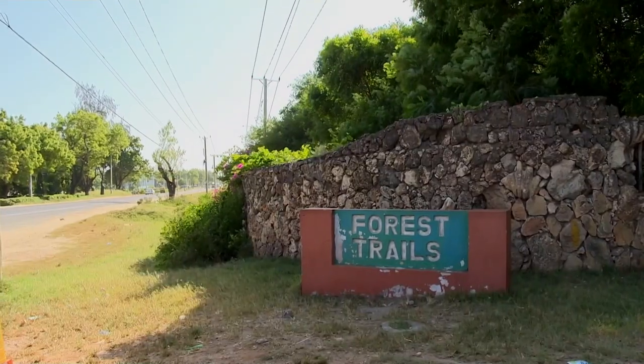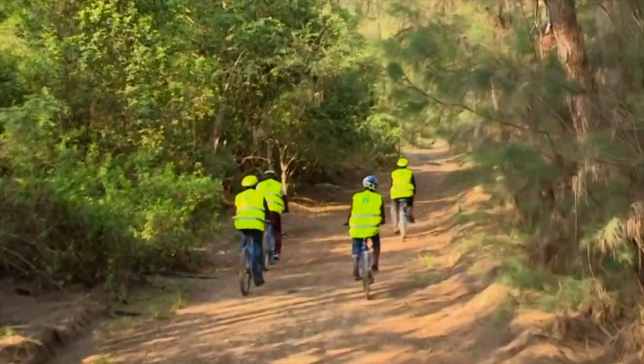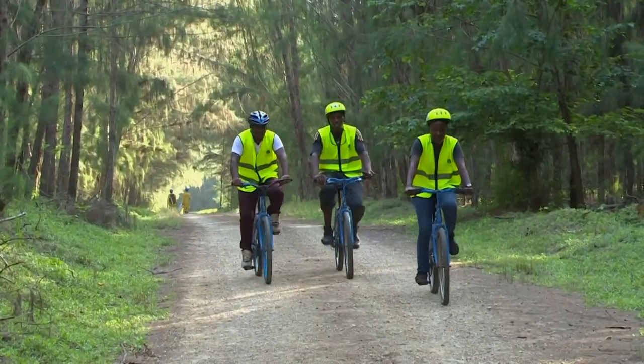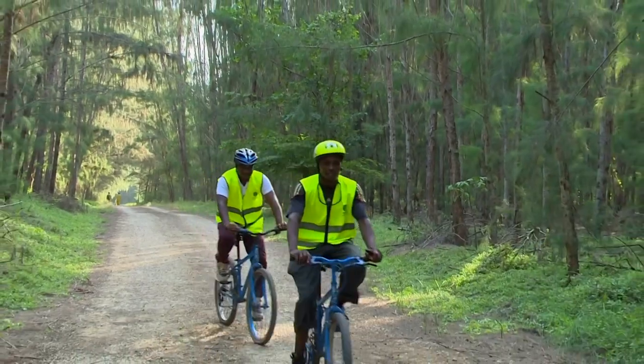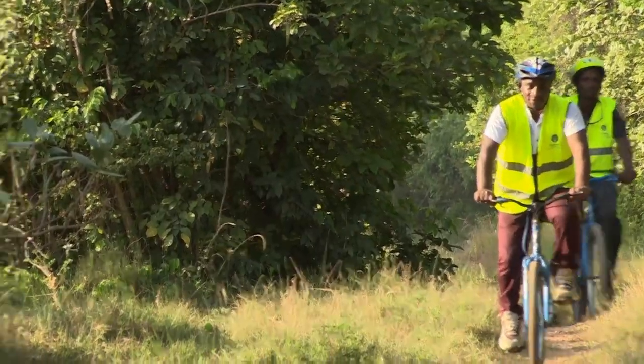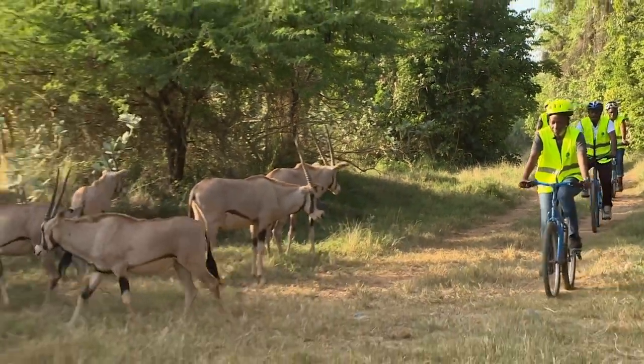One distinct feature of Harla Park is the Bamburi Nature Trail. It offers outdoor activities like jogging or cycling while enjoying the uniqueness of the coastal forest environment. It is a therapeutic activity that any medical doctor would highly recommend.